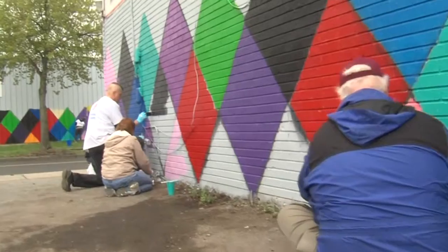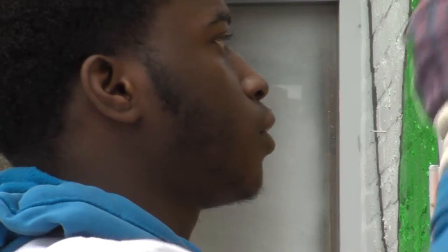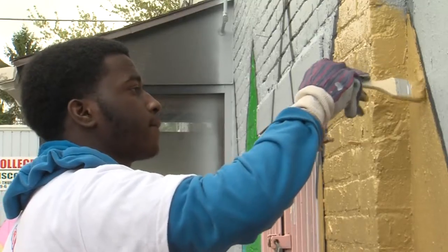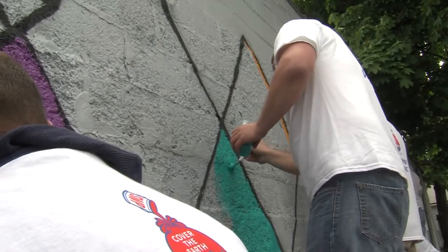The Fruit Belt project is to actually paint these two buildings here on the corner of Grape and Jade as a new gateway into the community, calling it the Fruit Belt. Banding together to create these artistic buildings, which will drive a bit more direction as far as community identity.